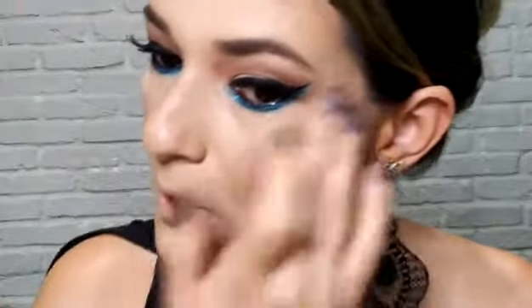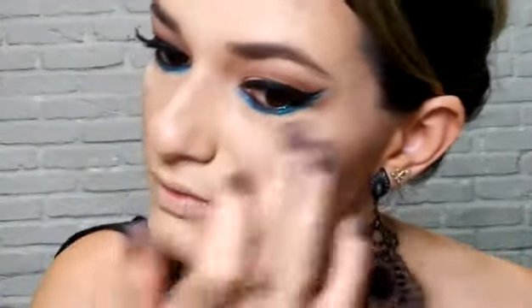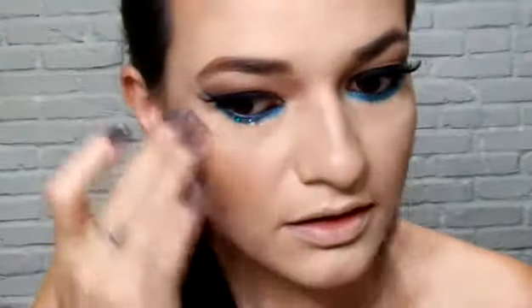Vou aplicar com os dedinhos mesmo aqui no alto das maçãs. E por cima vou colocar o da MAC — Soft and Gentle — aqui dá uma iluminada. Aqui na pontinha do nariz e em cima dos lábios. Tá dando pra ver a iluminada aí?